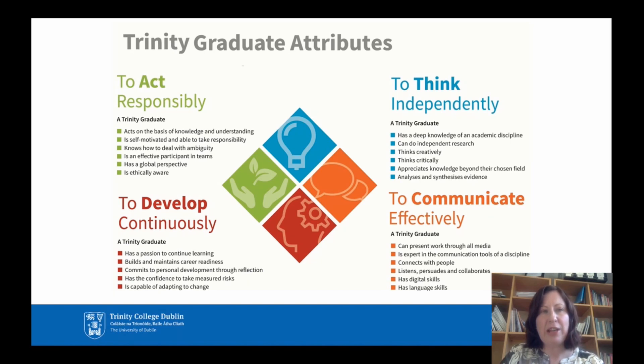The Trinity graduate attributes are fourfold: to act responsibly, to think independently, to communicate effectively, and to develop continuously. This course in radiation therapy brings all of those attributes together, because these are the attributes you need as a health professional.